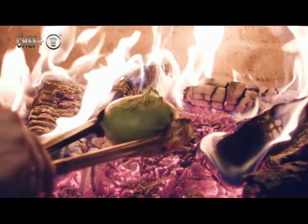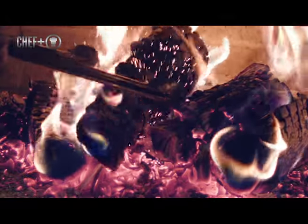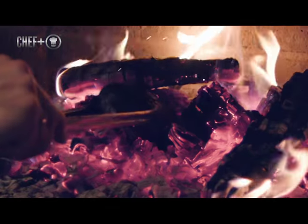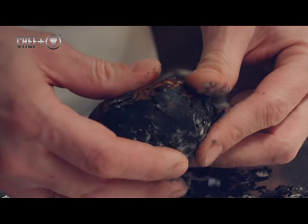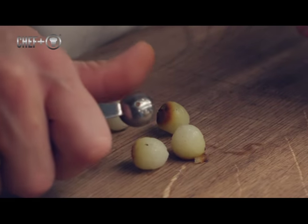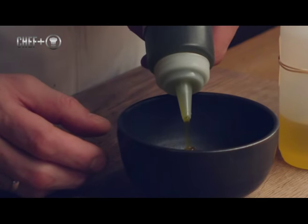First off is the fire baked kohlrabi. We basically just take the kohlrabi and put them in the embers. That gives a very nice texture and this burnt smoky aroma to the meat of the kohlrabi. Then we take small bowls out of the kohlrabi and we marinate them for six, seven hours.